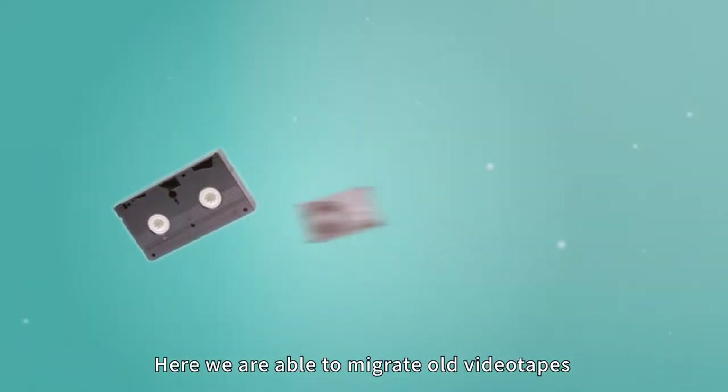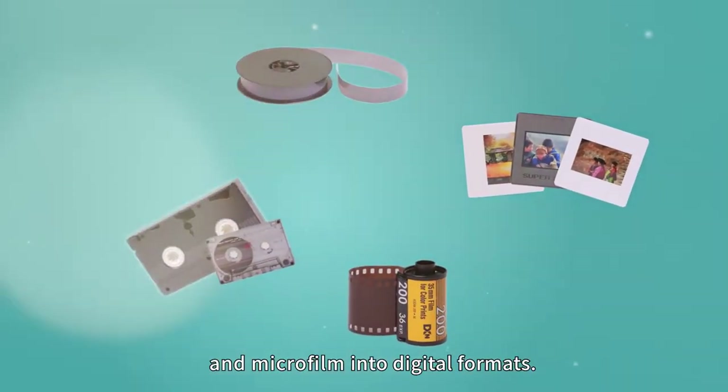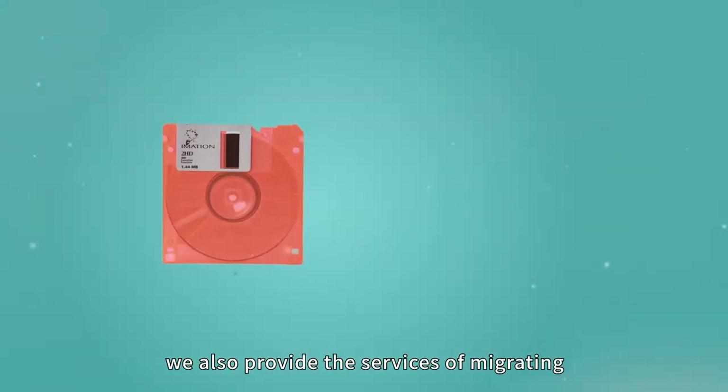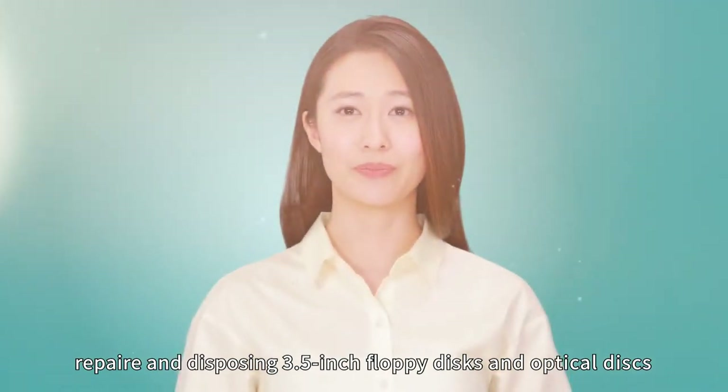Here we are able to migrate old videotapes, cassette tapes, films, slides, and microfilms into digital formats. We also provide the services of migrating, repairing, and disposing 3.5 inch floppy disks and optical disks.